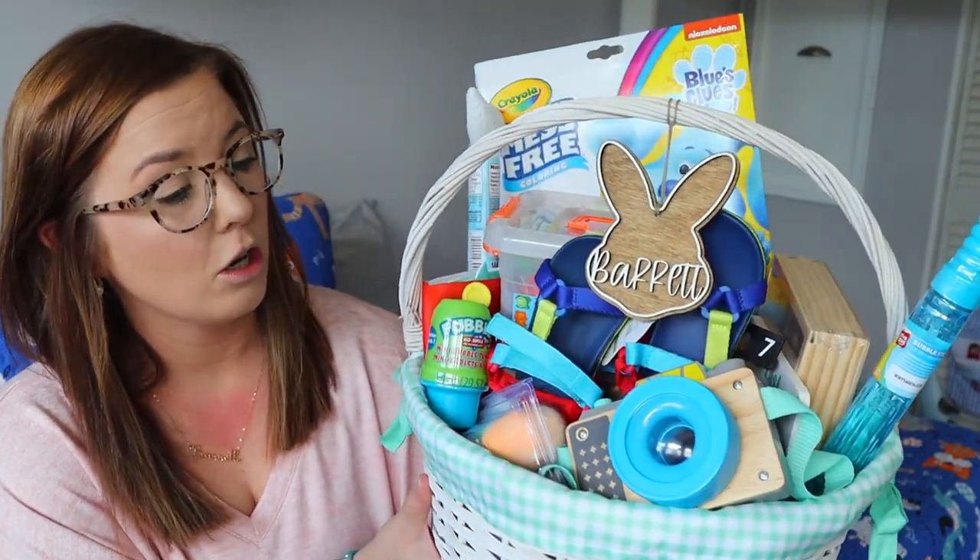I try to find things for his Easter basket that were something he would enjoy but also things that I knew wouldn't just be thrown to the side really quickly. He's never been one that really just played a lot with regular toys — if it was something he couldn't do, he really didn't play with it that much. He was a very hands-on toddler, I guess you could say.